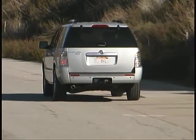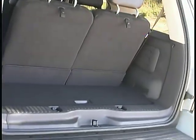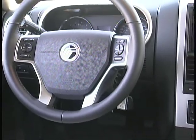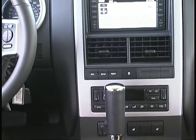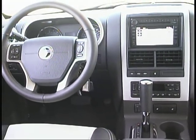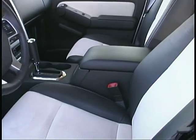A two-piece liftgate tailgate makes loading and unloading easy and convenient. Nice items like steering wheel mounted controls for the audio and climate systems, dual zone temperature choices, adjustable pedals, and sliding sun visors, along with available features like a navigation system and video entertainment, make the Mountaineer's interior even more comfortable and enjoyable.